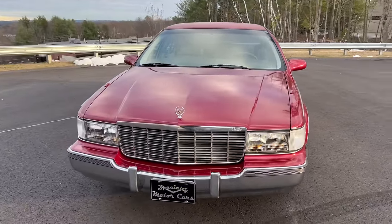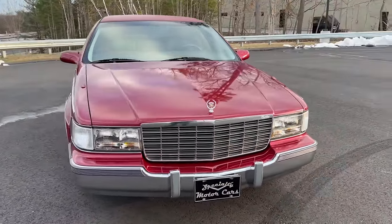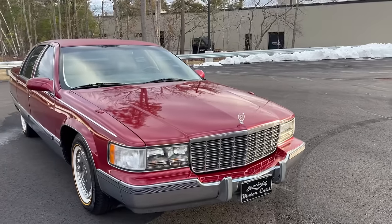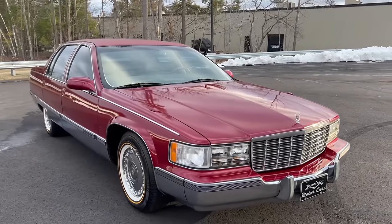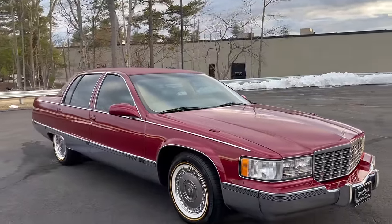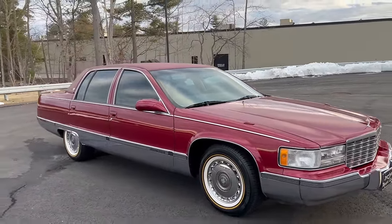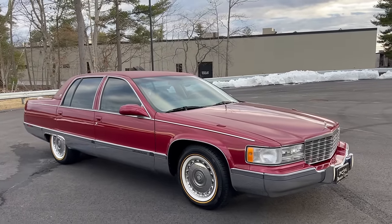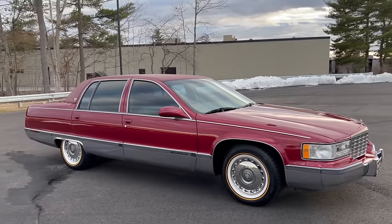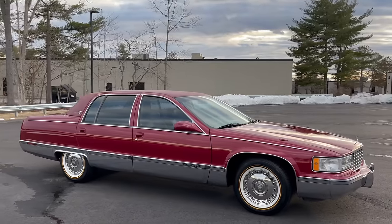A beautiful 1996 Cadillac Fleetwood Brougham — the last year for these big rear-wheel-drive traditional body-on-frame Cadillacs. It's a 52,000-mile example, just about to hit 52,000 miles.